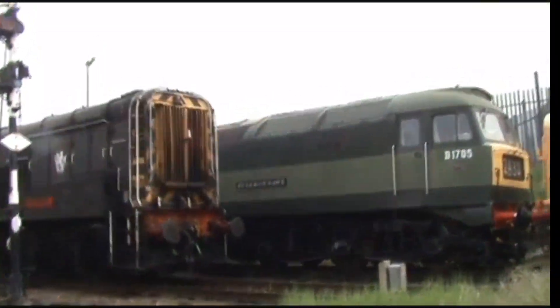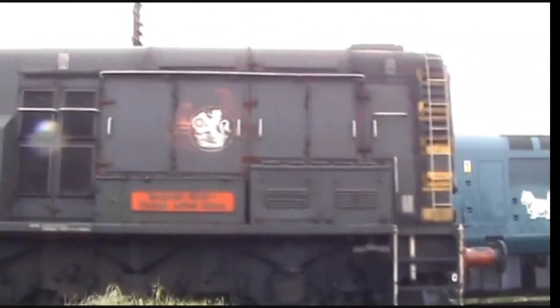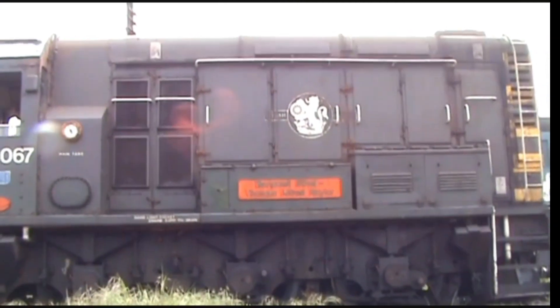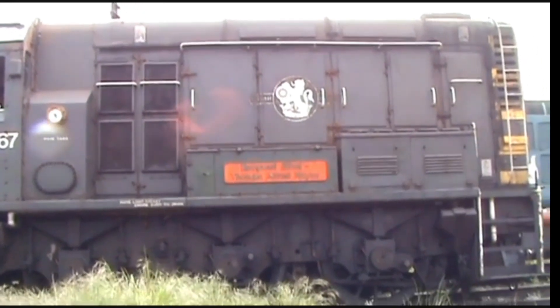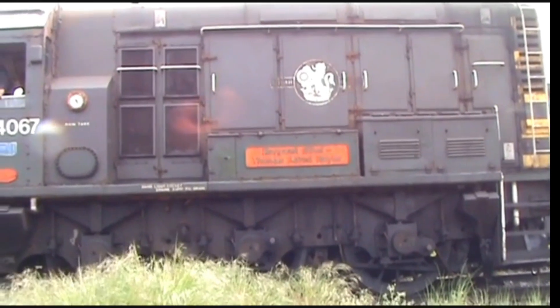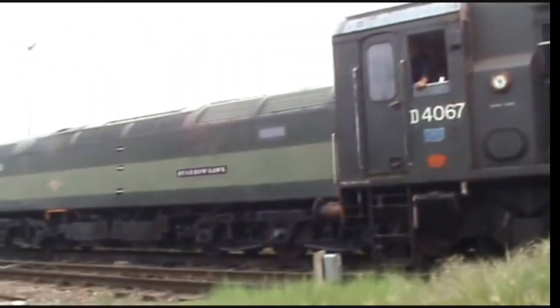What made them different? Unlike the more common Class 08, the Class 10 used a Blackstone ER-6T diesel engine and either GEC or BTH traction motors. This made them mechanically distinct, though visually they were nearly identical to the 08s.